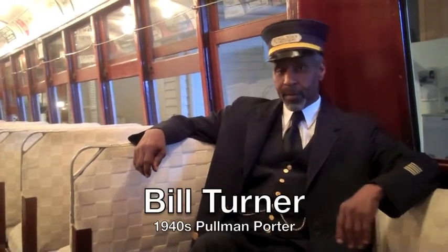Welcome to Old Number 2435. My name is Bill Turner. I'm a poor porter, as you can say.